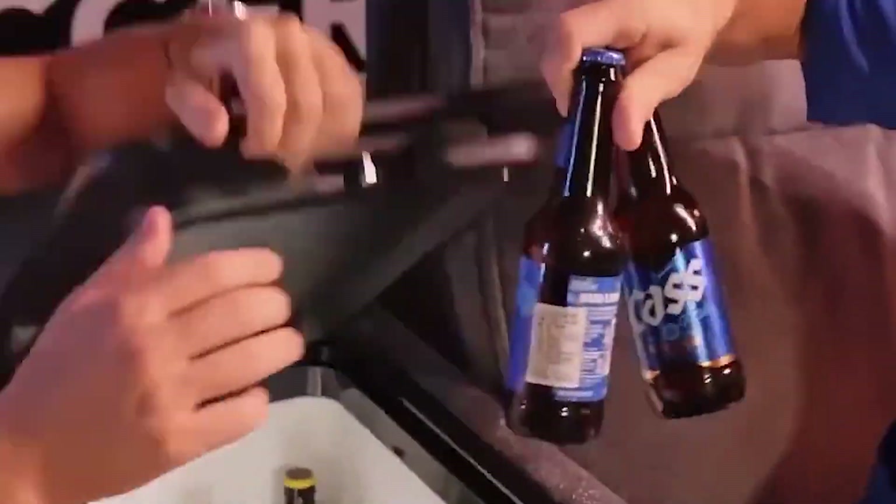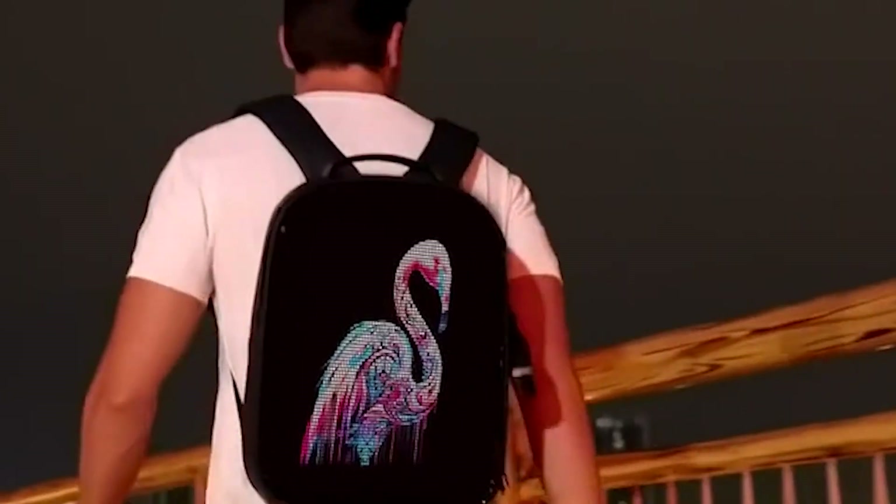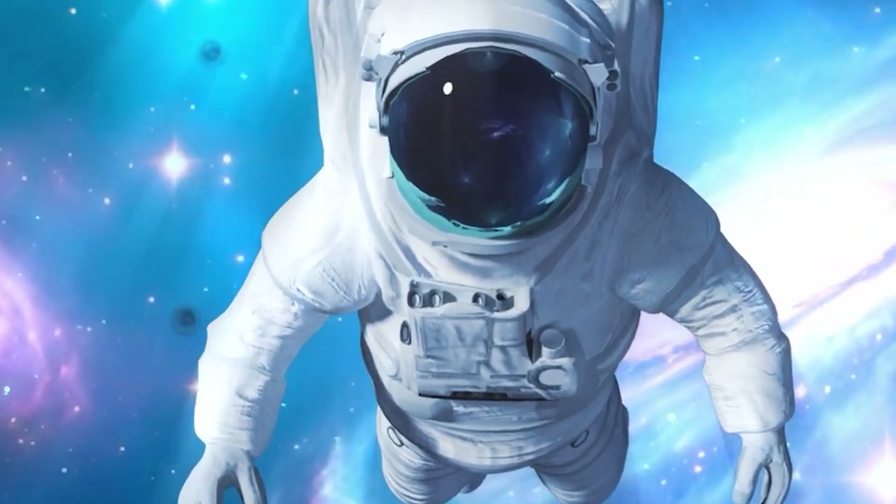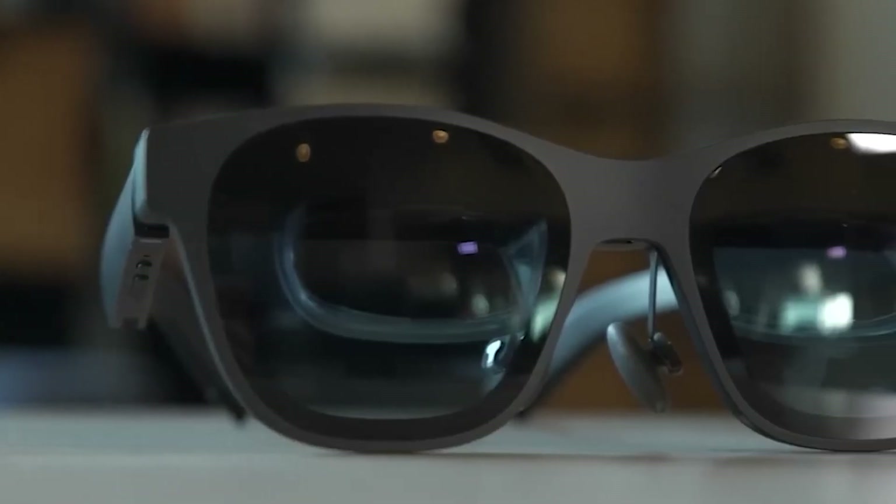Discover the top 13 new devices of 2025 where ease and innovation collide. Technology as we know it is about to undergo a transformation because of these innovative technologies.